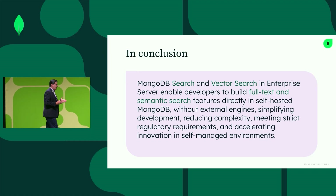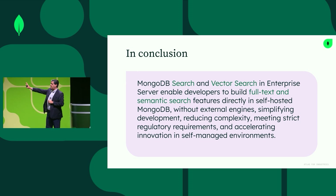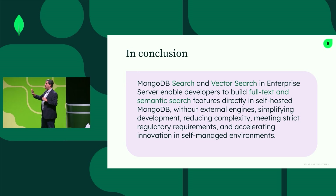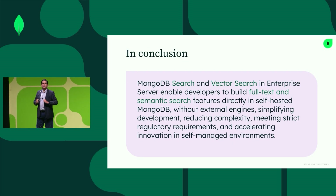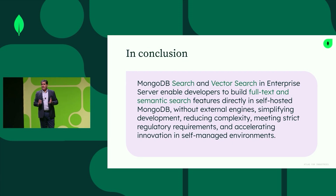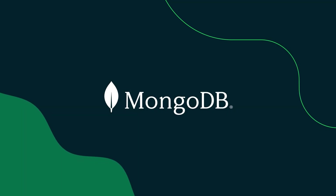The important part is that now that you have search and vector search in enterprise server, you are going to be able to build full-text and semantic search features directly on your self-managed MongoDB environment — without any external engines, simplifying development, having everything on the same platform to build these applications and accelerating innovation in your self-managed environments. Thank you, everyone.